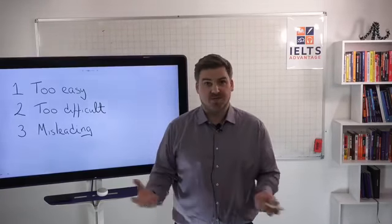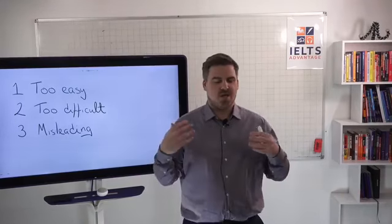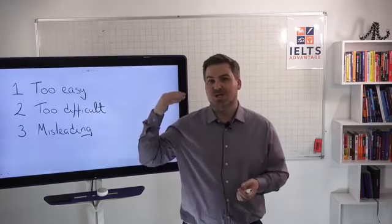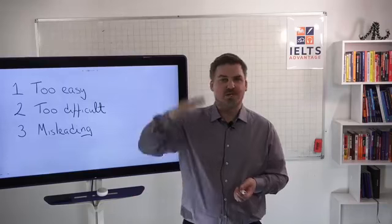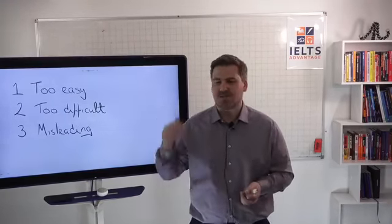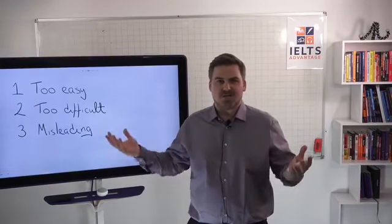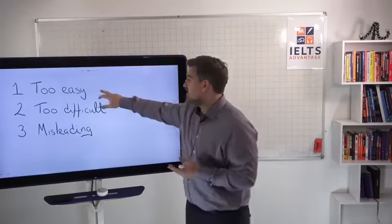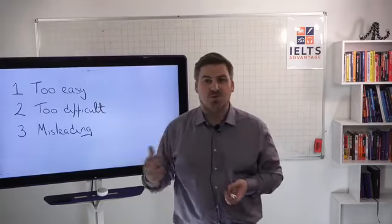What happens if you get materials that are too easy? You'll do a reading test or a listening test and you'll ace it. Imagine you do a reading test and it tells you that you're going to get a band 8 or 8.5, you need a band 7, and you think you're ready — so you book the test and you get 6.5 and you have no idea why.